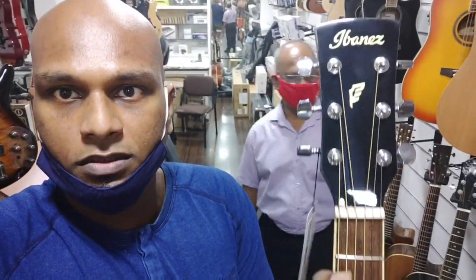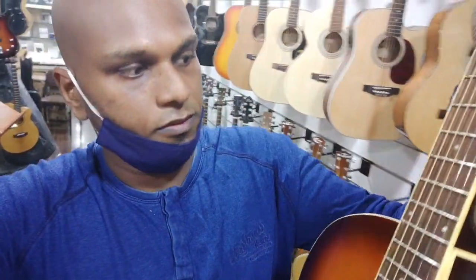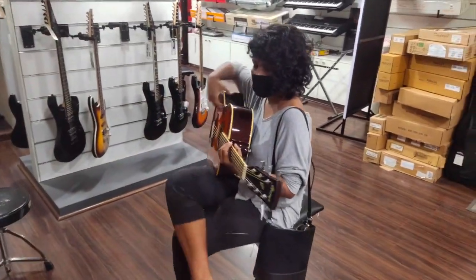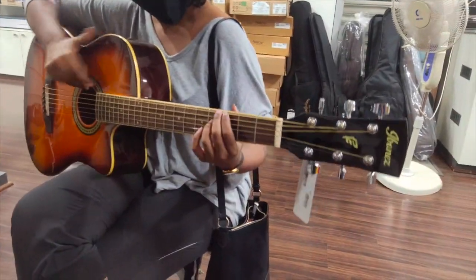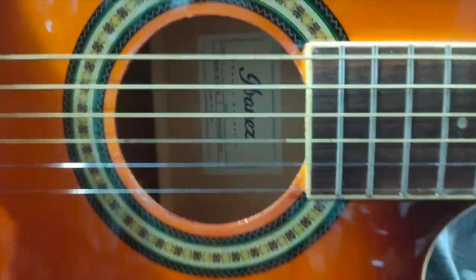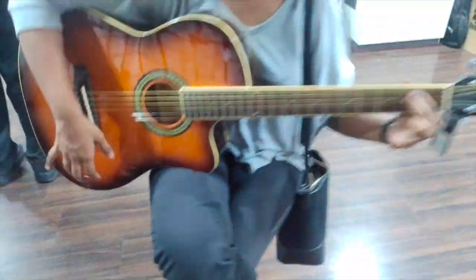We have Ibanez also for 7,000 rupees, which - the brand itself is a little more on the professional side, but for a beginner it's quite nice. We can play the F chord - it's very tough. Normal F chord. Okay, we are going to see more guitars. Let's see some more.